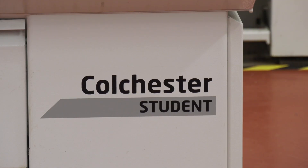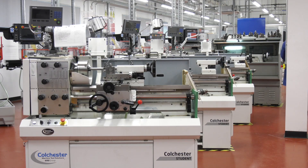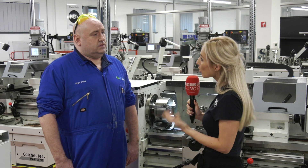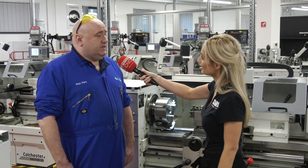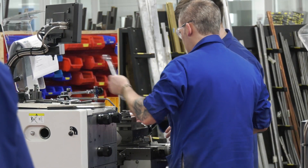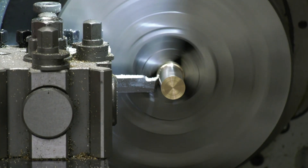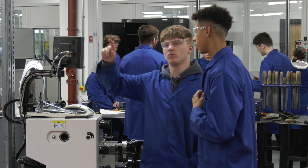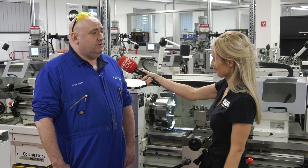So you've got longevity with Colchester. In summary, why is it so good for a student to be using a Colchester lathe? Because they're out there in industry — exactly the same lathe is out there in industry — and we can learn the basics on here and maybe move up to CNC later on. Brilliant, thank you Rhys.